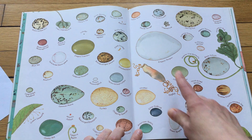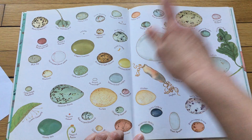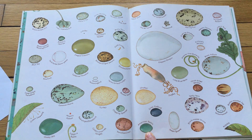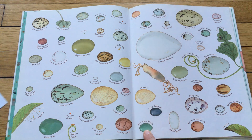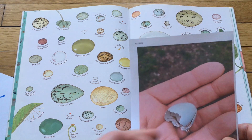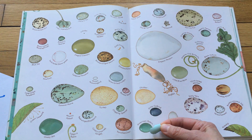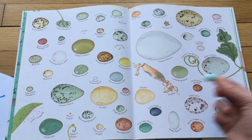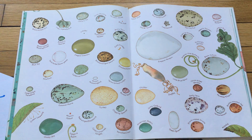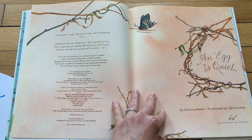And a penguin. And a field cricket — that's not a bird. And right here is an American robin egg. And that is what I found! Here's this egg right here, and it is actually this very popular color called robin egg blue. So I found an American robin egg.